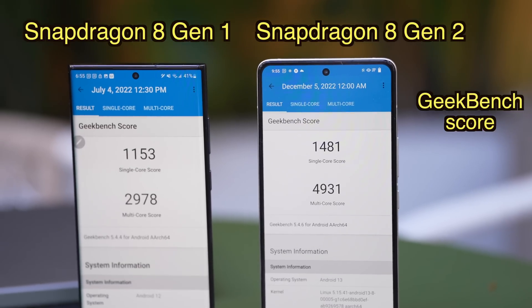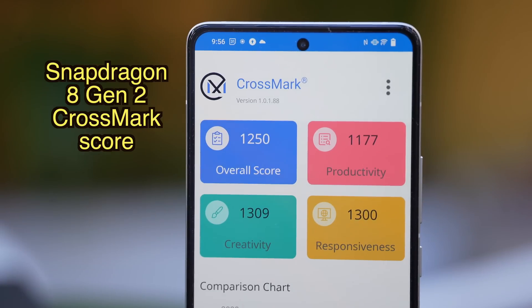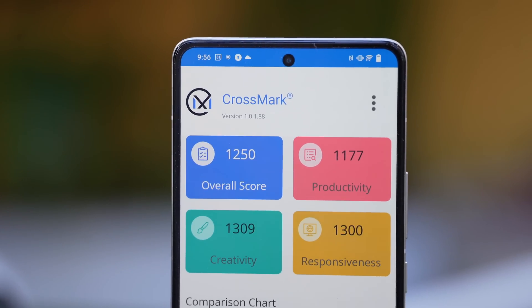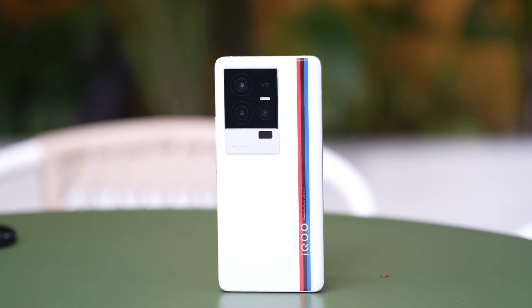The Snapdragon 8 Gen 2 is the absolute newest and latest chip from Qualcomm, and it's going to power almost all flagship Android phones in 2023. Right now, this is the first phone to launch with the Snapdragon 8 Gen 2 outside of China — in China, the Vivo X90 Pro series already uses that chip, but that phone doesn't have an international launch yet. So this is the very first international device to run on the Snapdragon 8 Gen 2.